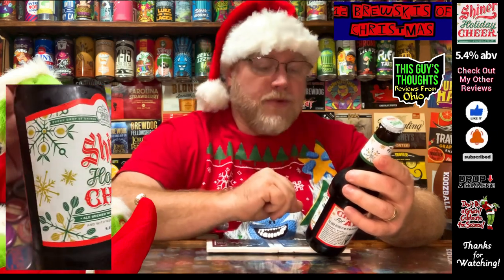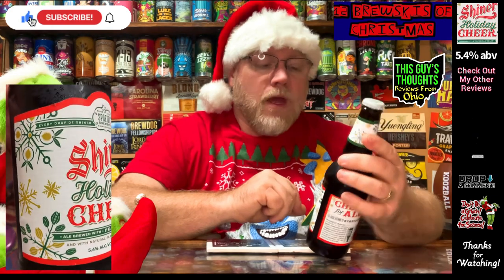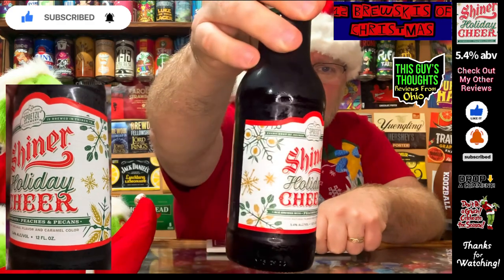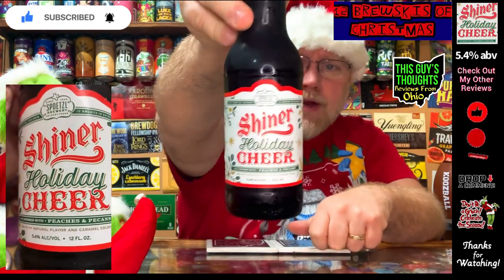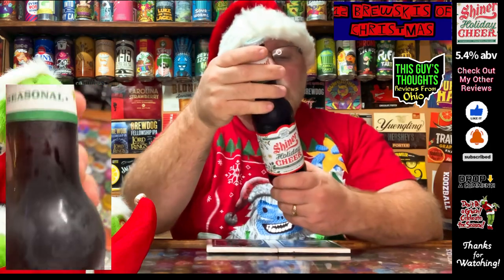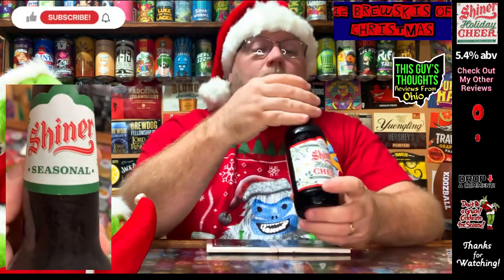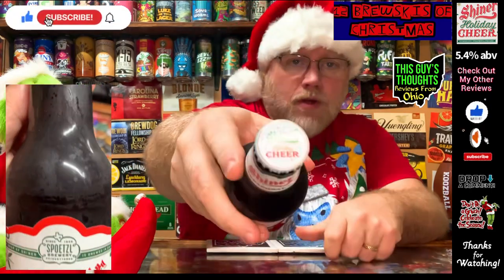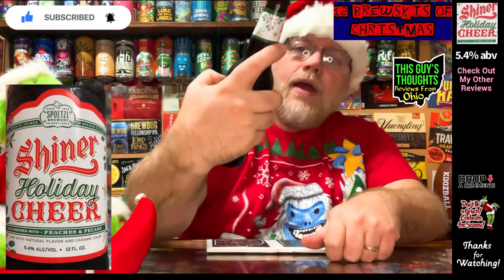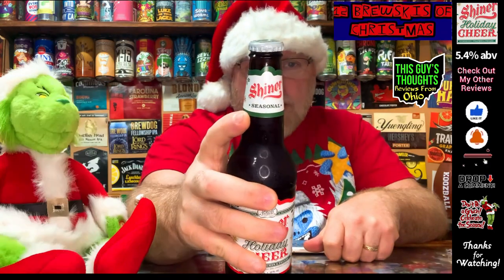It's 5.4% alcohol by volume and has a very Christmassy holiday seasonal label on the bottle. The back says 'Cheer for All,' and there's a Shiner Holiday Cheer bottle cap along with a seasonal release label on the neck.